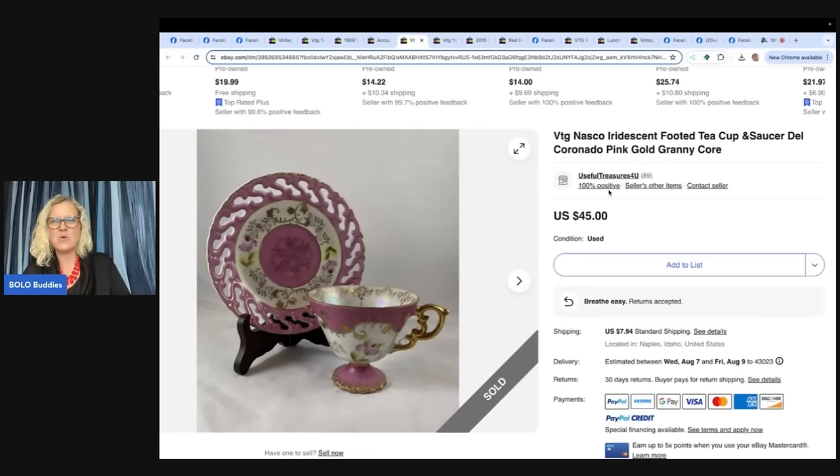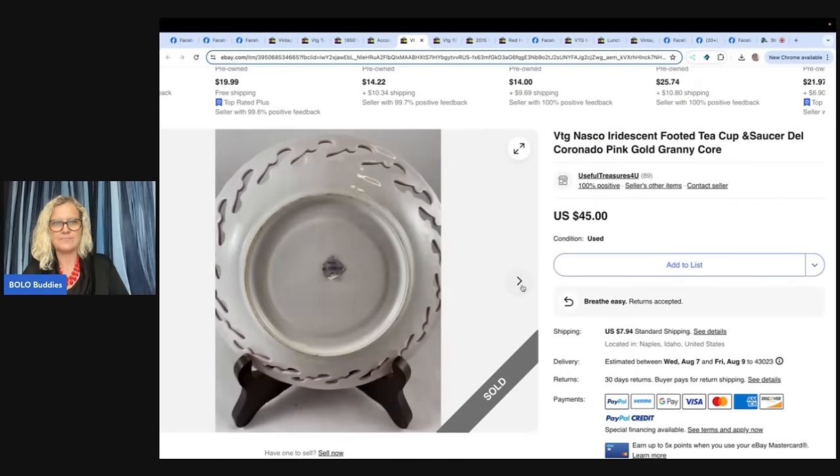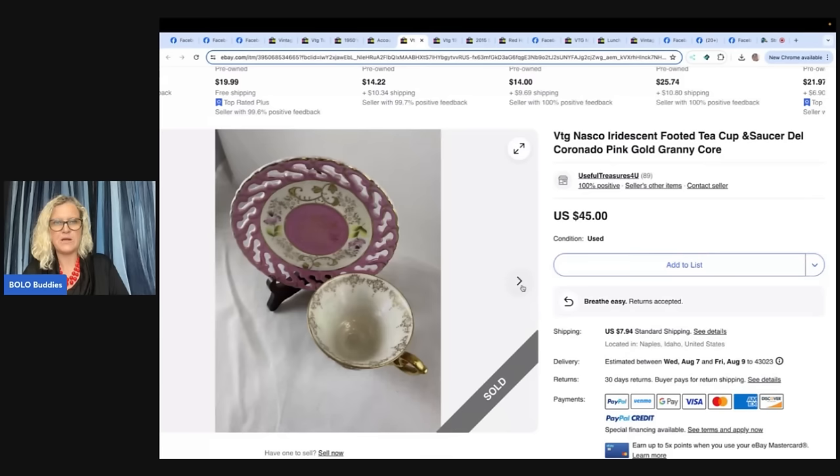Vintage NASCO iridescent footed teacup saucer, Del Coronado, pink gold, granny core. Bought this cup and saucer at a thrift store for $3. Took a while, but it sold for $45 plus shipping. That is an item I would not want to ship — no thank you!